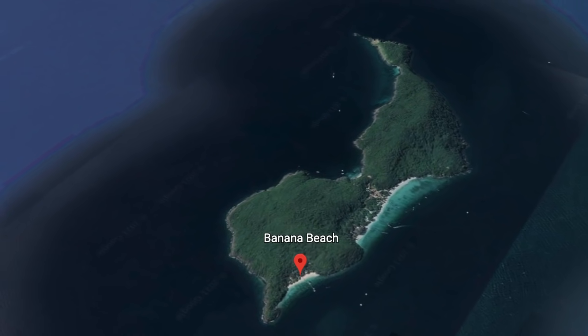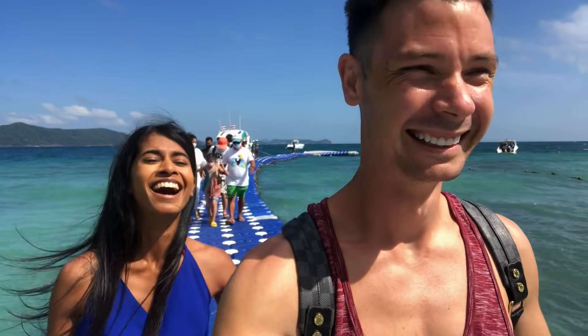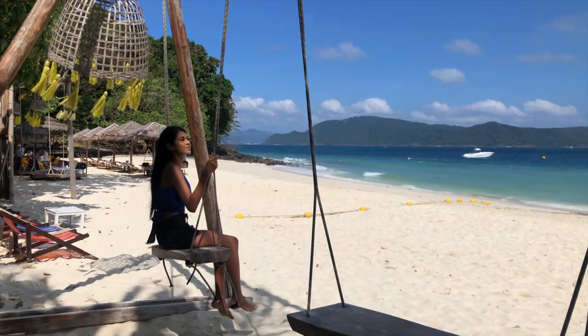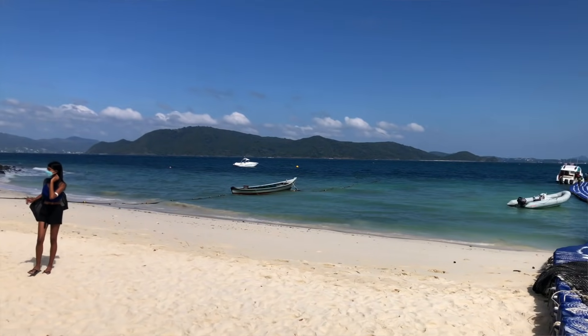We have arrived at Banana Beach and pretty much the entire beach is for us today. We're just taking a walk on the beautiful Banana Beach and I can't believe we are here. The water is crystal clear. Just the two of us, literally. I think we came quite early so there aren't too many people here, but we're so lucky to have this to ourselves.